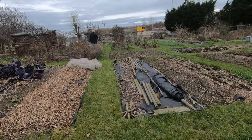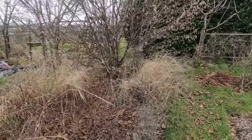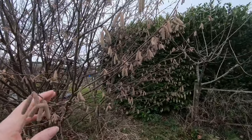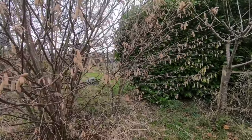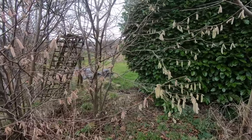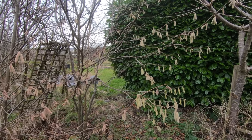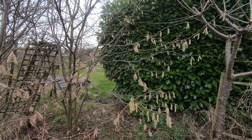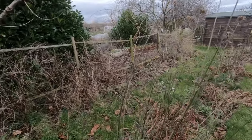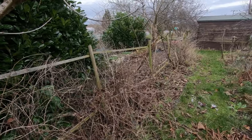Moving on, I'm just going to have a look to see what the hazel trees are doing. As you can see, they're loaded with catkins. These are actually Kentish cob, which produce nuts, and if we're lucky we manage to get a few before the squirrels get them.